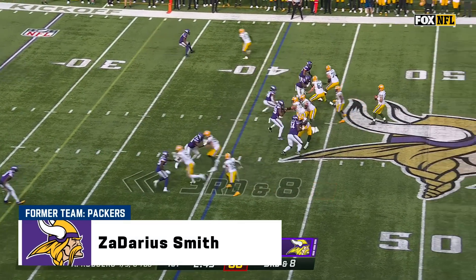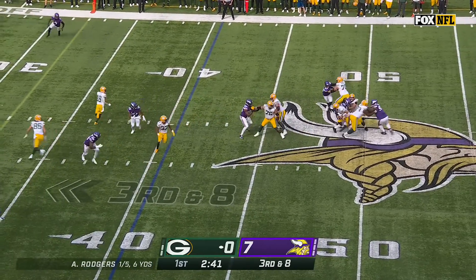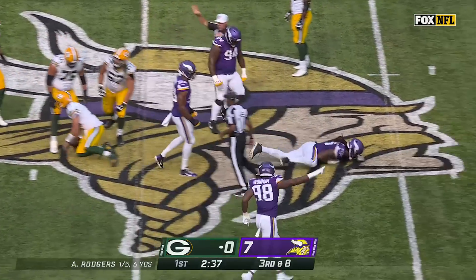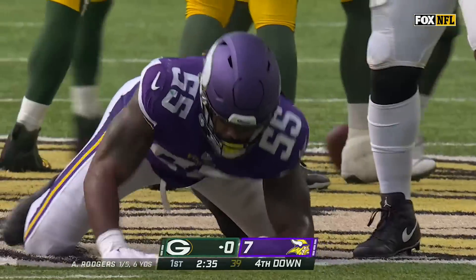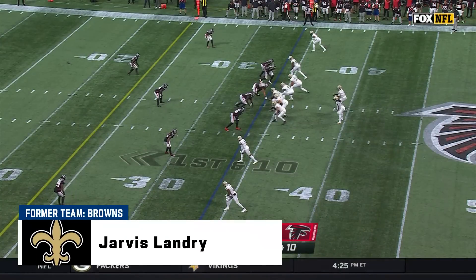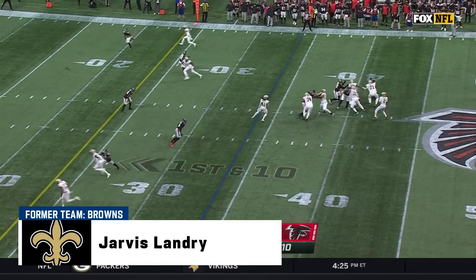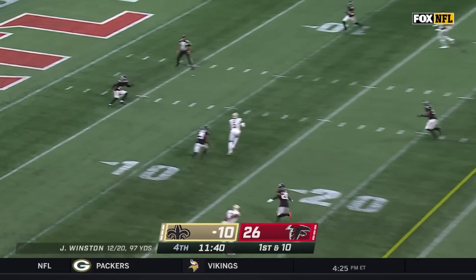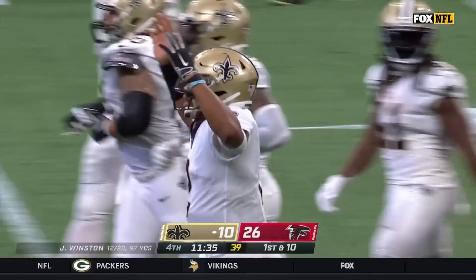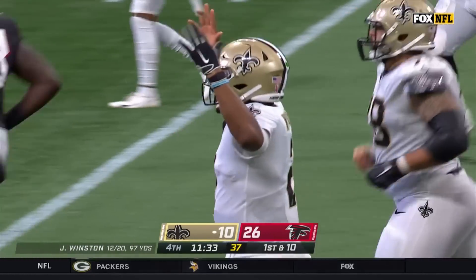Play clock at one. Pressure up the middle — Rodgers in trouble, and he is sacked. It's the ex-Packer, Arius Smith. A couple of big plays to begin this drive for the Saints. As Winston fires and it's caught by Landry. There's another big play — Jarvis Landry down to the Falcons' four-yard line.